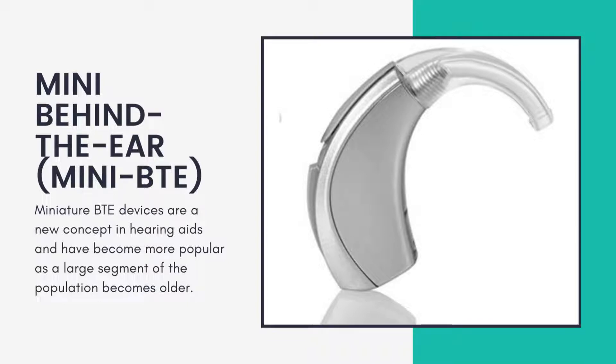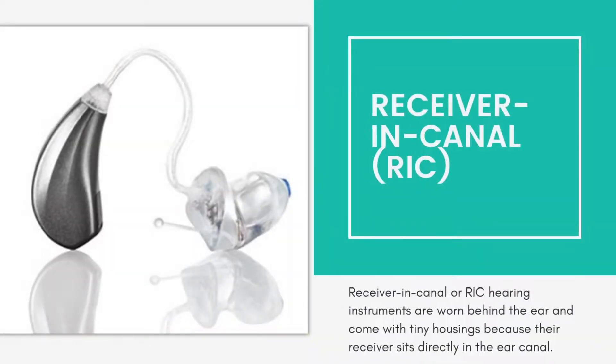Mini Behind the Ear (Mini BTE) — miniature BTE devices are a new concept in hearing aids and have become more popular as a large segment of the population becomes older.